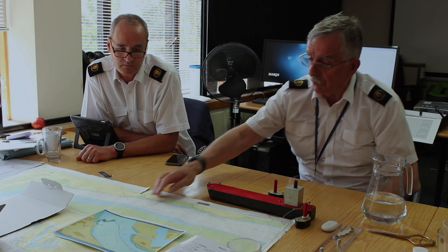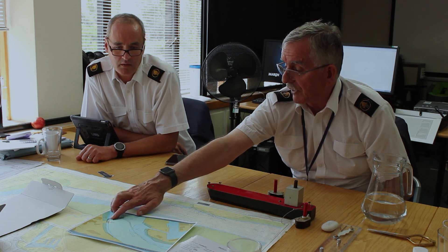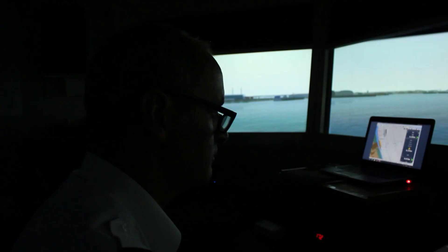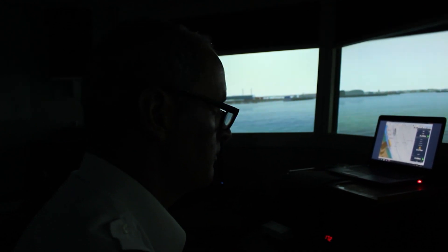The simulator complements traditional training methods by giving newly qualified pilots or pilots in training a level of confidence that they wouldn't otherwise get if they were to go onto a ship and handle it in the real world. Because if they do it in a simulator, they take that level of confidence out and they're confident to go through that on a real ship. It's a confidence-building tool.